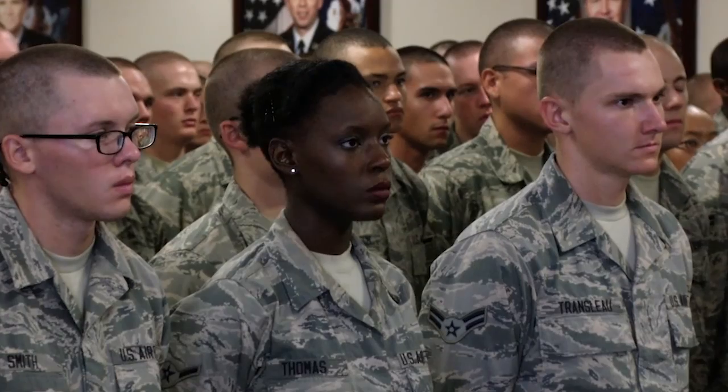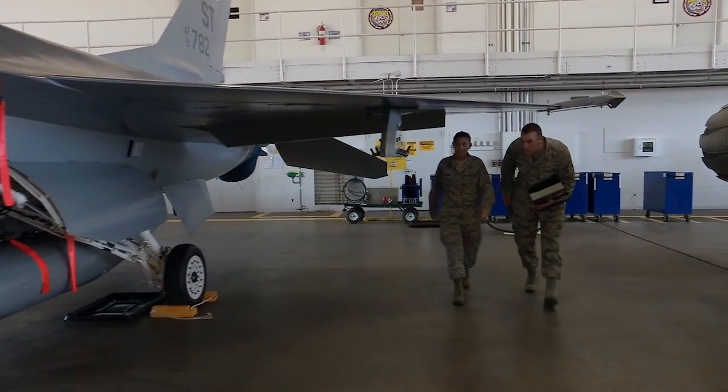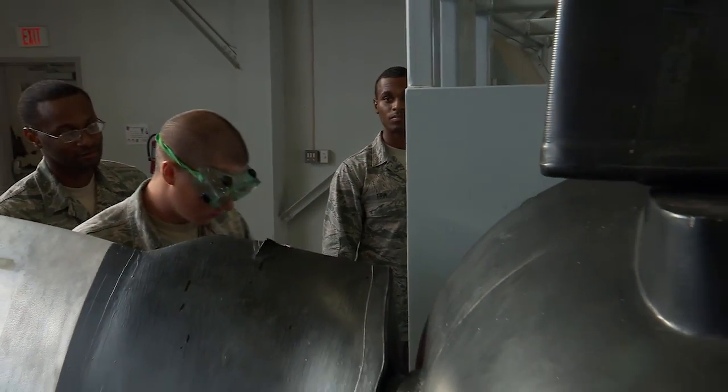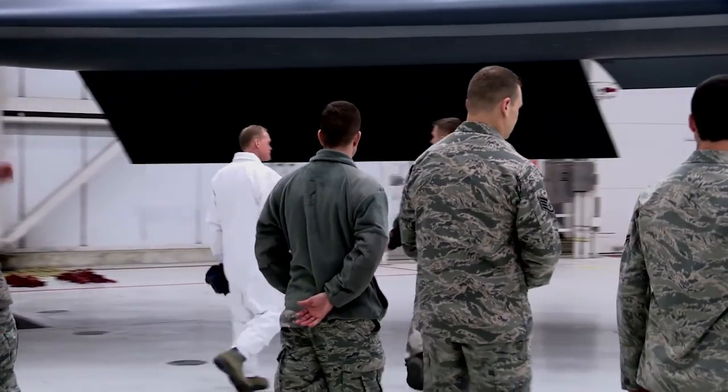The Air National Guard has the same rank structure as the U.S. Air Force, with airmen divided into enlisted members and officers. In the Air National Guard, you will find two different career paths: the enlisted side and the officer side. The enlisted side is basically the doers — the ones turning the wrenches, making things happen. Officers are like the manager or coach of a ball team, and the enlisted members are the players executing what the coach has given them as direction.